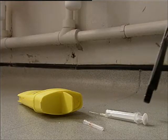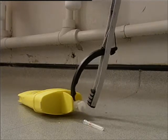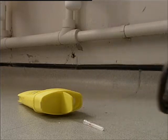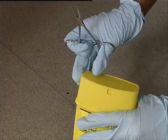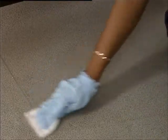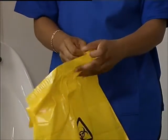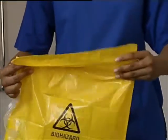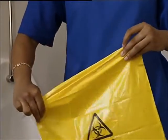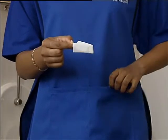Retrieve discarded sharps using disposable tongs or purpose-made equipment. Wherever possible, place the sharps container adjacent to the sharps. Do not hold the container in one hand and the sharp object in the other. Place the sharps in a suitable container for disposal by incineration. Disinfect any reusable clothing or equipment. Remove all disposable equipment and protective clothing to a safe, clearly marked container for disposal by incineration. Disinfect your hands.